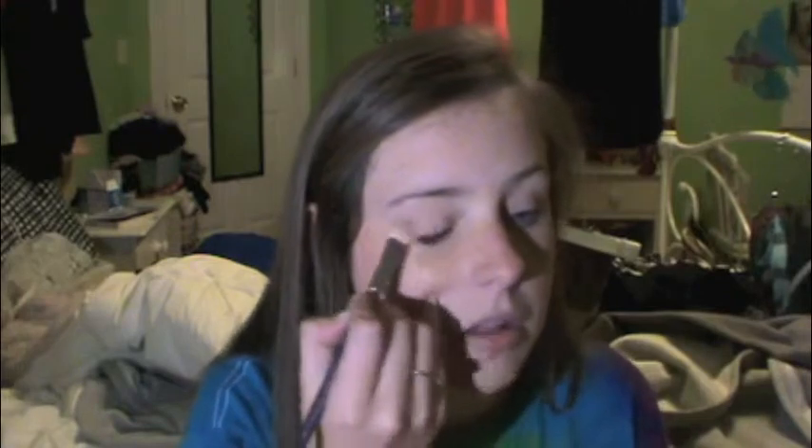Starting with the eyes — NYX HD eyeshadow base is my go-to primer. I'm just going to blend it in. If you forget to take your makeup off at night and wake up the next morning and it still looks good, that's how you know the primer is good. Then Maybelline Earthly Taupe eyeshadow all over the lid.